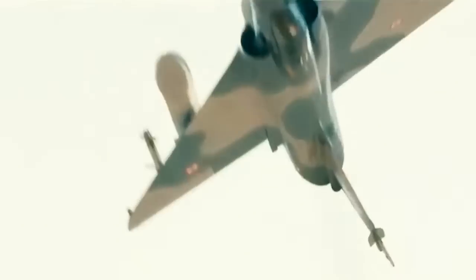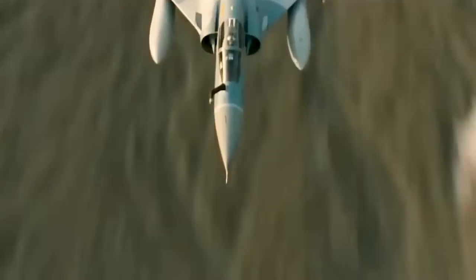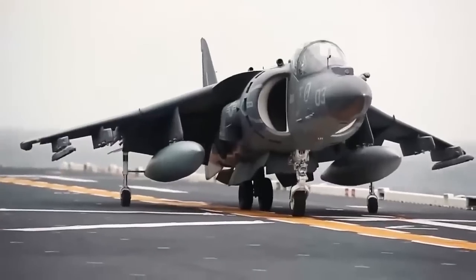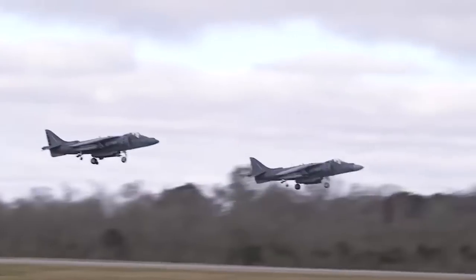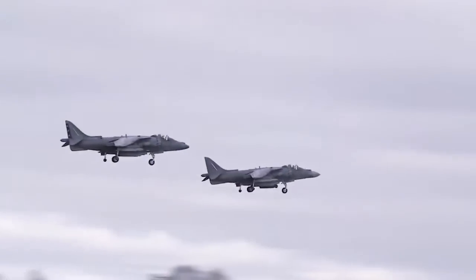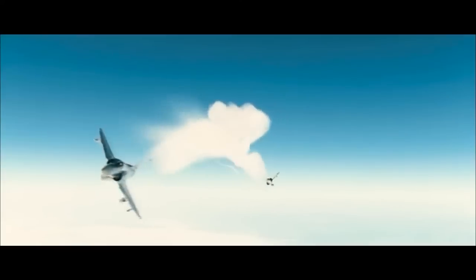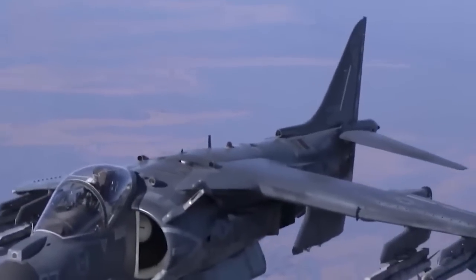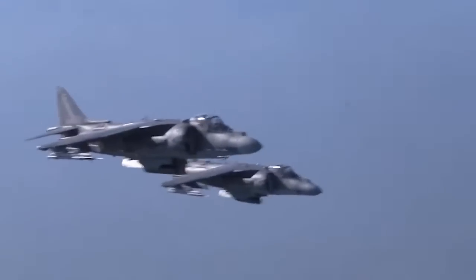A variant of the AV-8B, the British Aerospace Harrier II, was developed for the British military. The aircraft is powered by an upgraded version of the Pegasus engine, which gives the aircraft its vertical take-off ability. The AV-8B made its maiden flight in November 1981 and entered service in January 1985, with a top speed of over Mach 0.9. It can carry more than 9,200 pounds of weapons on six external hardpoints, including air-to-air missiles, air-to-ground missiles, and laser-guided bombs.